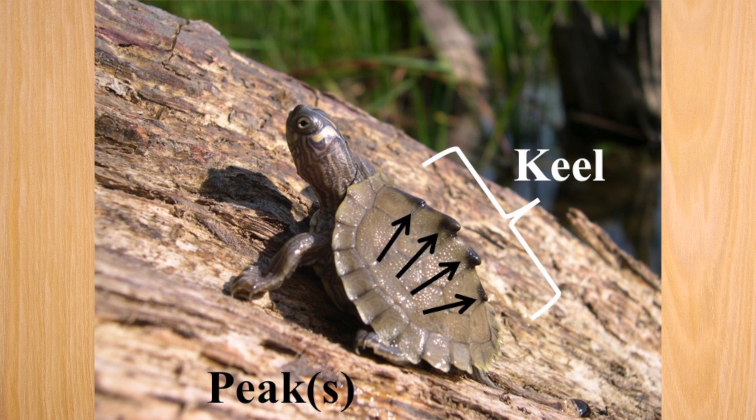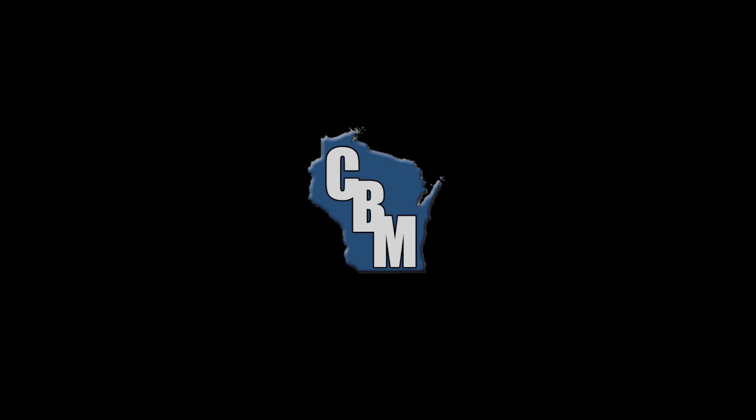The keel of a turtle is a ridge running lengthwise down the center of the carapace. This feature can be more or less serrated, depending on the species of turtle. Peaks can be identified as the raised points at the back end of the scutes on the keel.